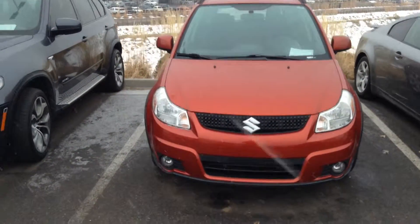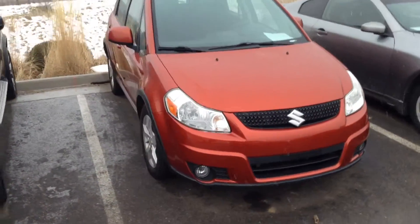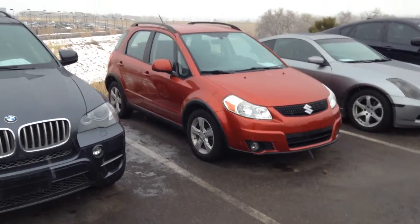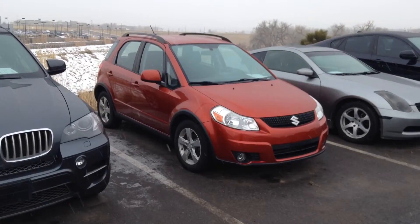This is Chuck over at Shop BMW in Littleton. I just wanted to send you a video of the Suzuki SX4. It's a 2012 and in very good shape.